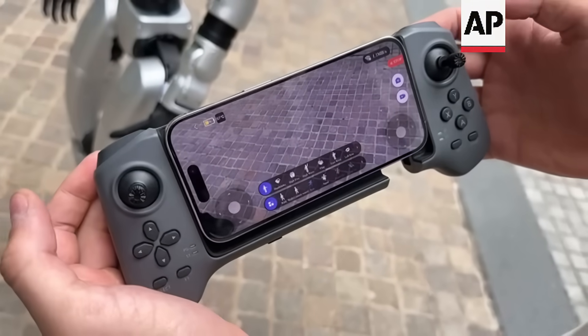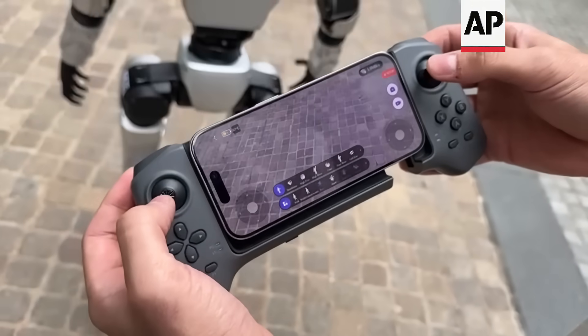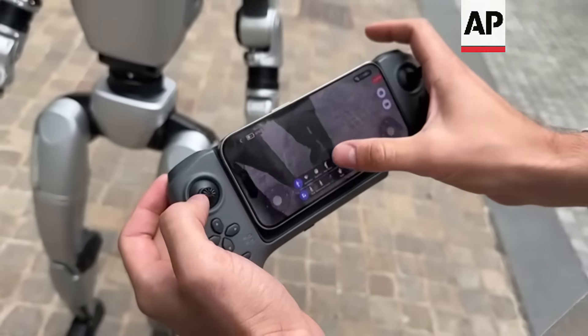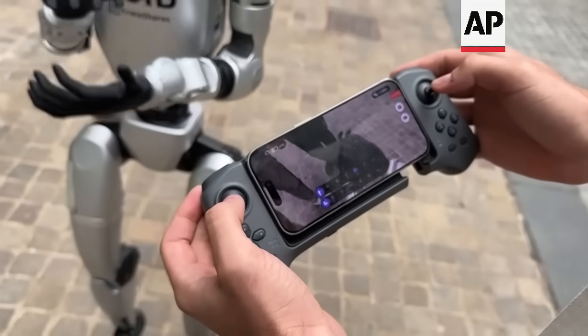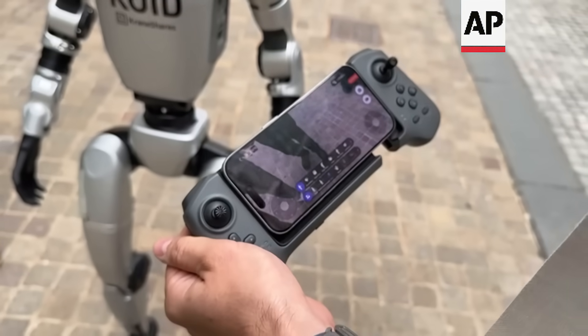So this is the Unitree app. This comes standard with the robot. It allows you to do things such as control it left and right. You can clap. And you have a view of the Intel camera up front.